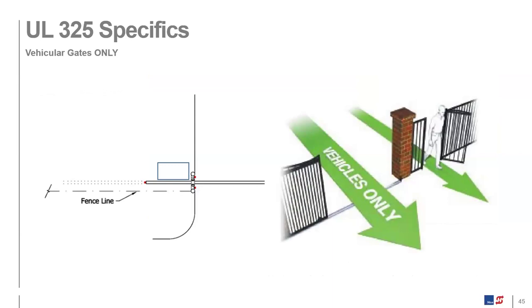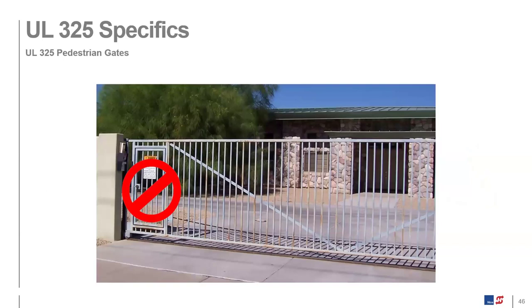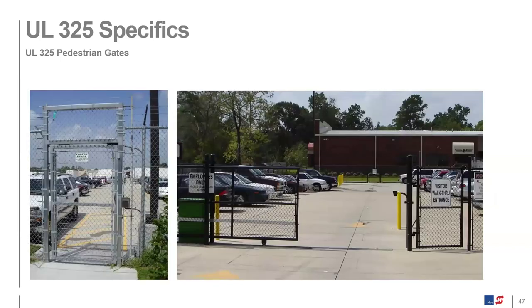Anytime you automate a vehicular access point, it is required to have a separate pedestrian access. We don't want people walking through the vehicle access point. There should be a very obvious way for pedestrians to get in and out of the facility. A common violation is installing a pedestrian man door in the gate system itself — as seen in one daycare center example — where someone can walk through the gate and operate it at the same time. Pedestrian access should be installed nearby, and a sign should direct people to where they need to walk.